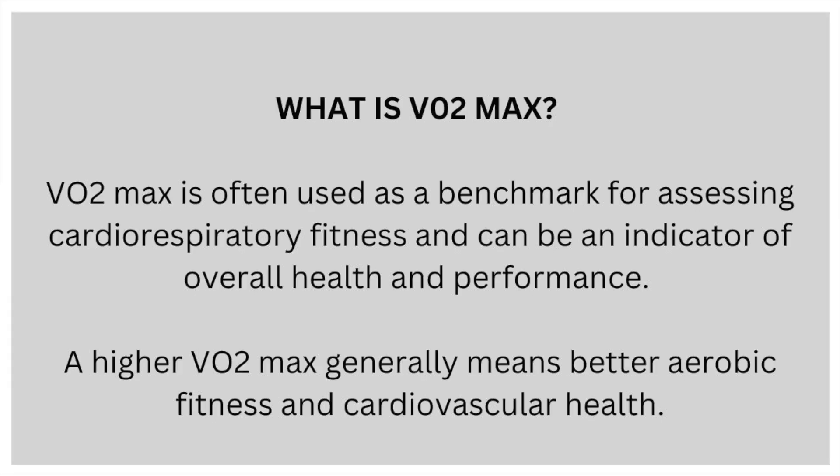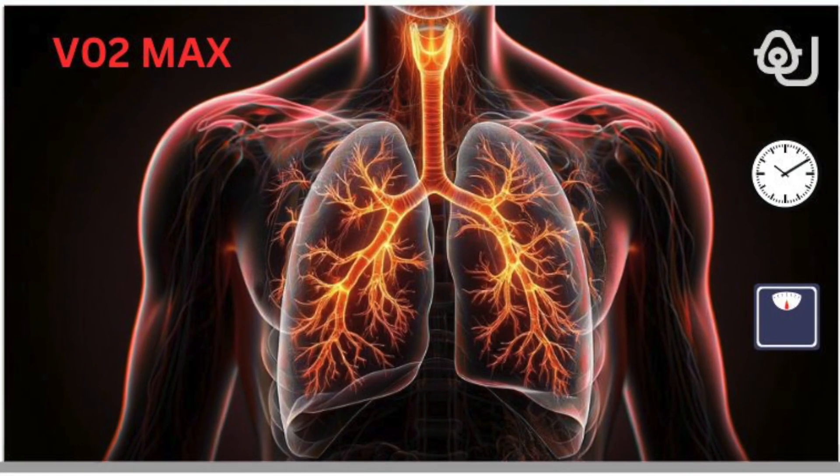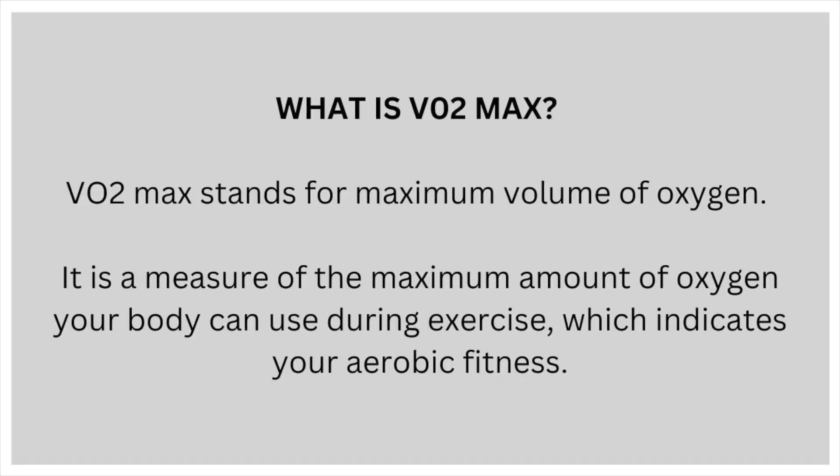What is VO2max? VO2max is often used as a benchmark for assessing cardiorespiratory fitness and can be an indicator of overall health and performance. A higher VO2max generally means better aerobic fitness and cardiovascular health. VO2max stands for maximum volume of oxygen — it's a measure of the maximum amount of oxygen your body can use during exercise, which also indicates your aerobic fitness.